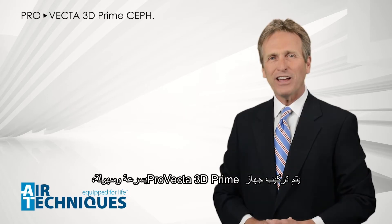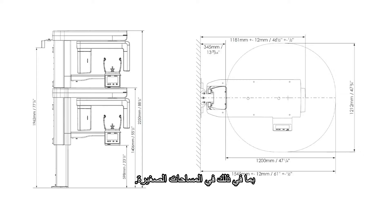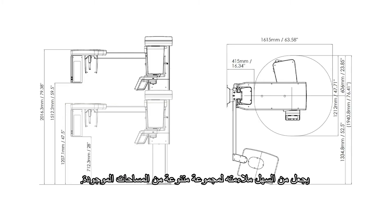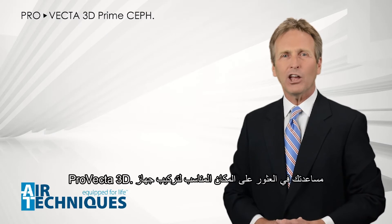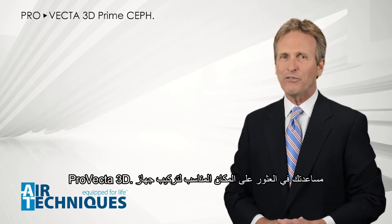The ProVecta 3D Prime is quickly and easily installed, including in smaller spaces. The efficient and modern design makes it easy to fit into a variety of existing spaces. Your local Air Techniques rep can help you to find the right fit for your ProVecta 3D.